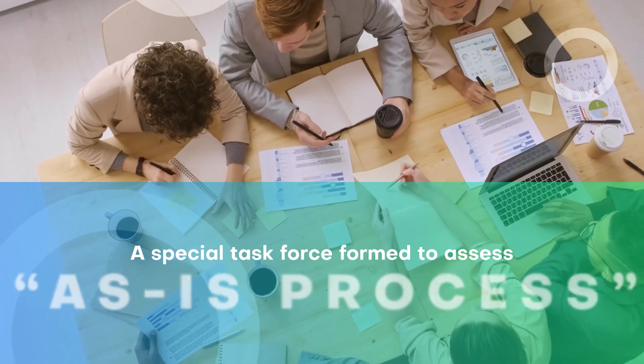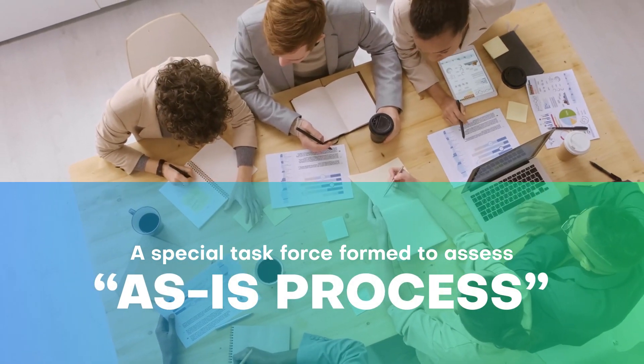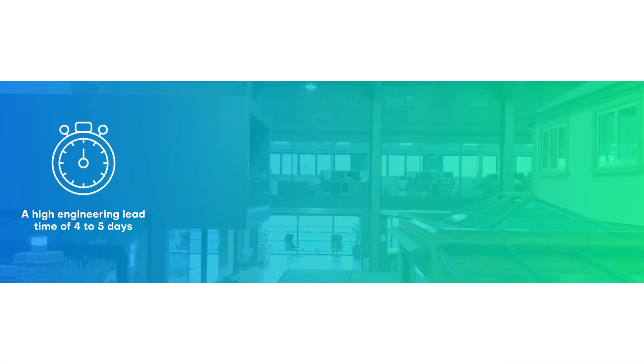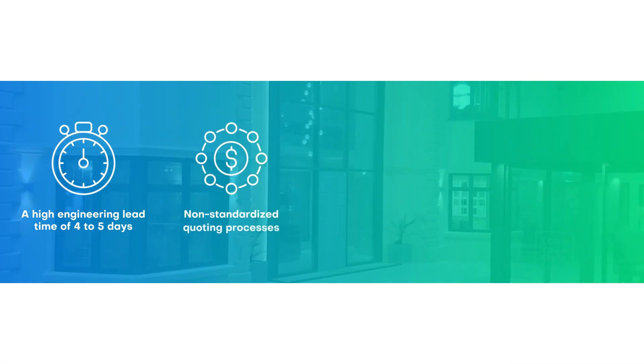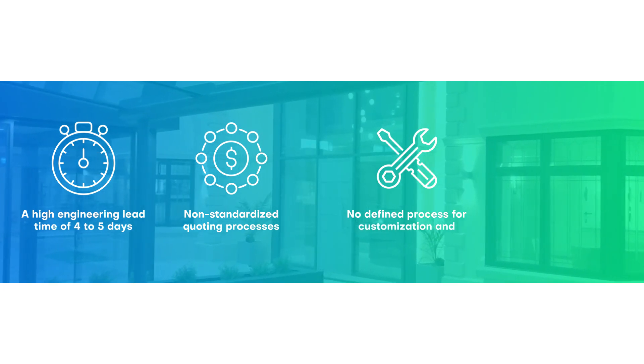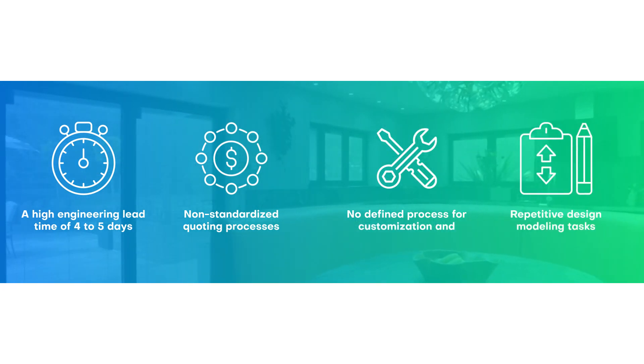A special task force formed to assess the as-is process in the sales manufacturing cycle highlighted a high engineering lead time of 4 to 5 days, non-standardized quoting processes, no defined process for customization, and repetitive design modeling tasks.